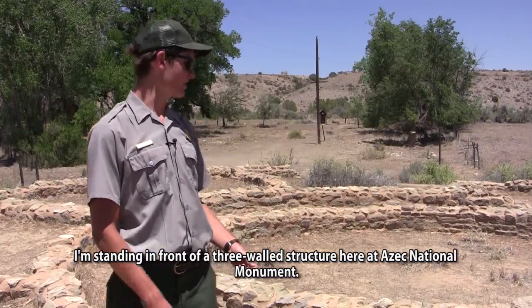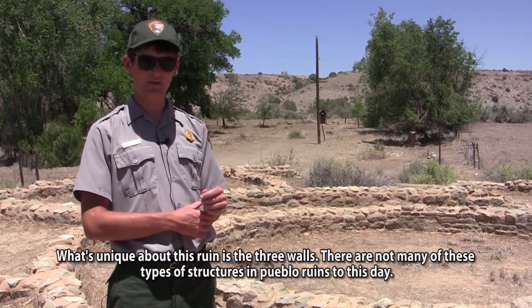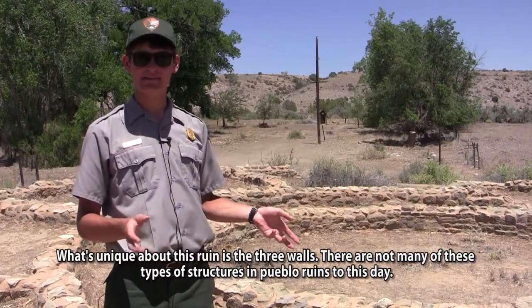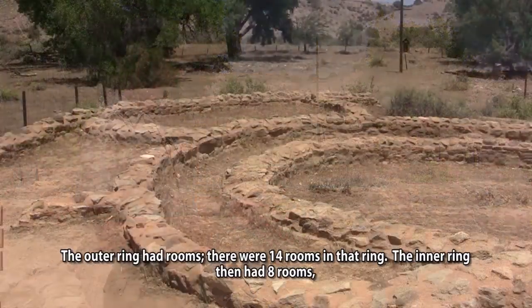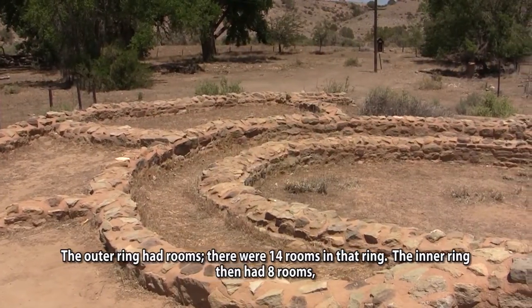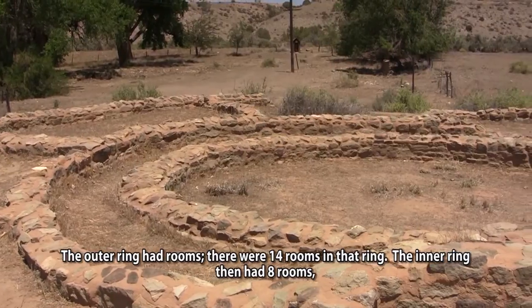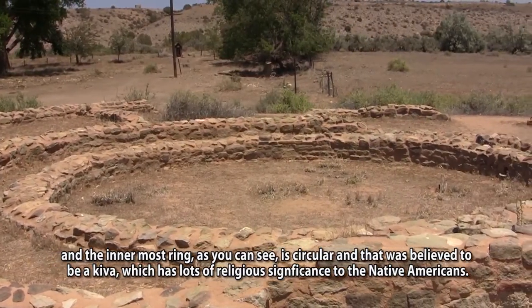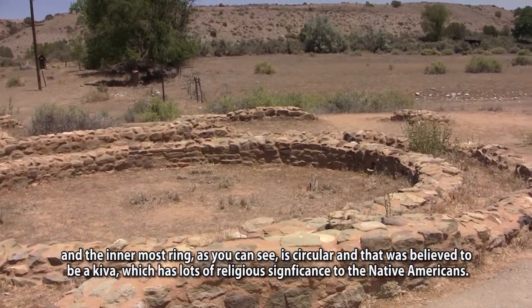I'm standing in front of a three-walled structure here at Aztec National Monument. What's unique about this ruin is the three walls — there are not many of these types of structures in Pueblo ruins to this day. The outer ring had 14 rooms, the inner ring had eight rooms, and the innermost ring, as you can see, is circular and was believed to be a kiva, which has lots of religious significance to Native Americans.